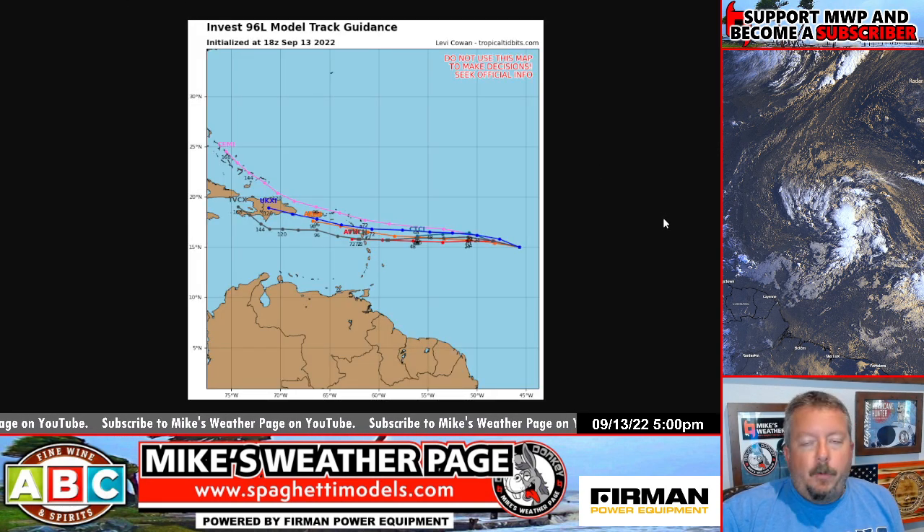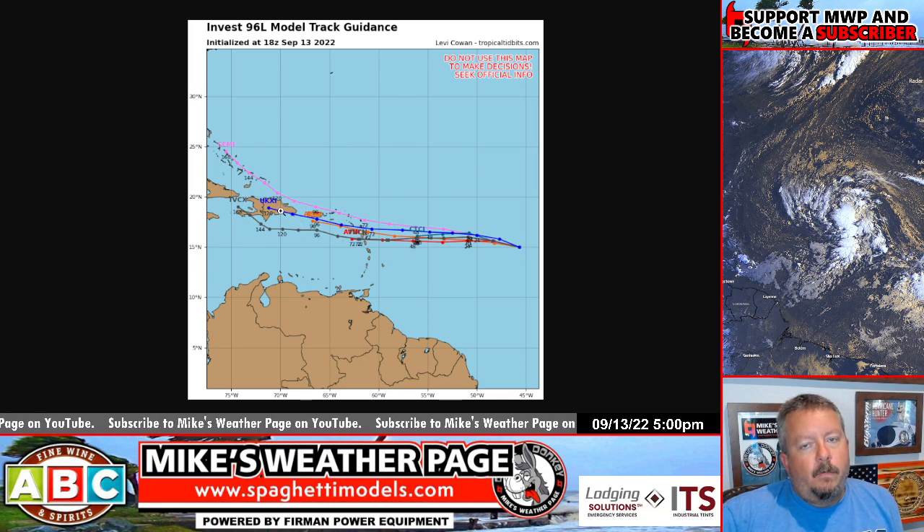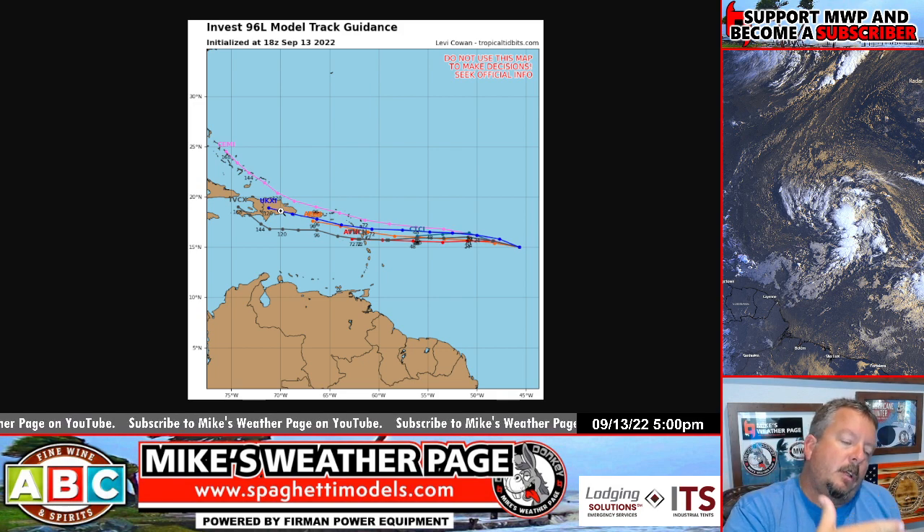The current spaghetti models are out on Tropical Tidbits. Now that we have an invest we have spaghetti models — we'll have more soon. This is the 18z — you can see a general west-northwest track, and it's been pretty consistent with that. A lot of land interaction, the Hispaniola mountains could really inhibit development in the short term.